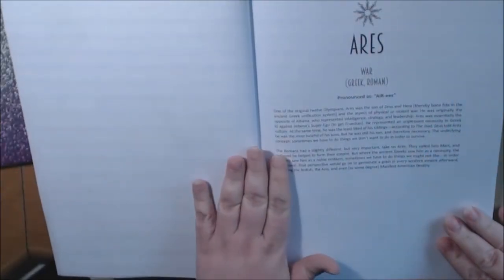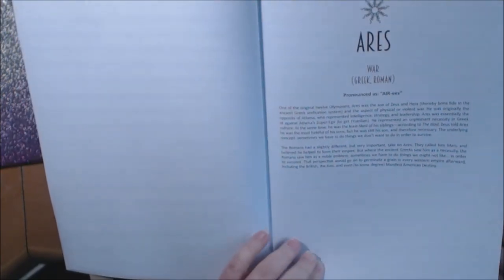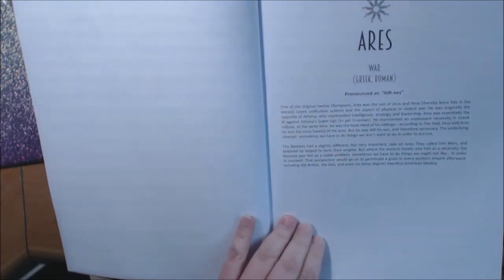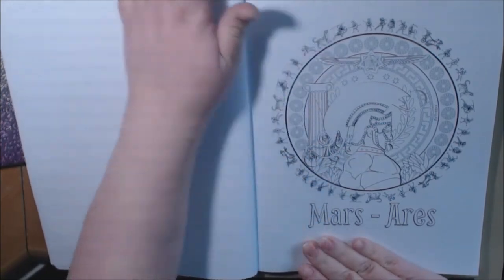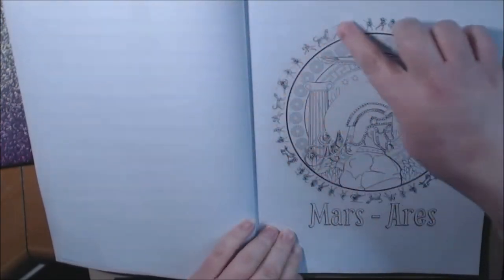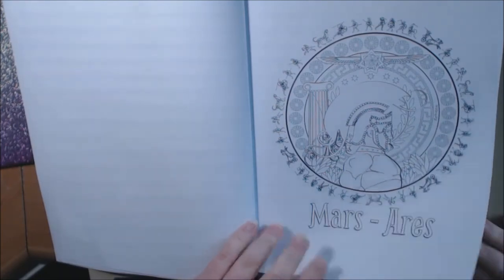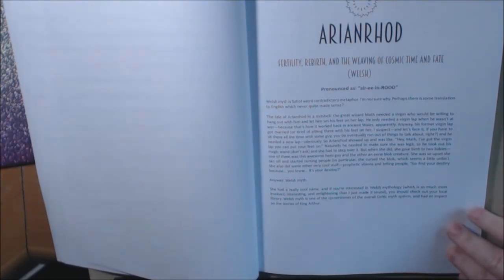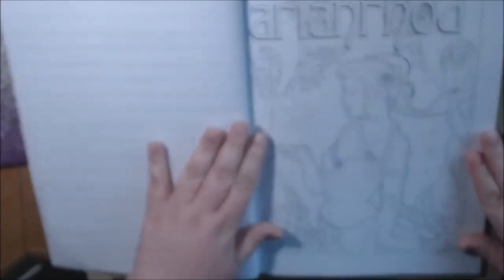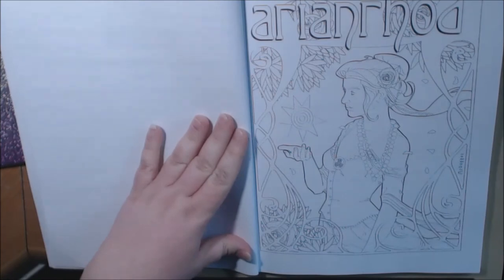I just don't know which one I want to color first. Ares — War, Greek, Roman — one of the original 12 Olympians. Look at him. I love that little circle around him. Isn't that cool? This one is Arian Rude — Hope, Fertility, Rebirth, and the weaving of cosmic time and fate. Look at her. Beautiful.